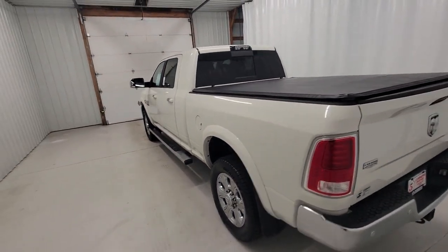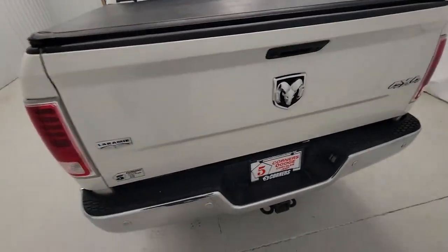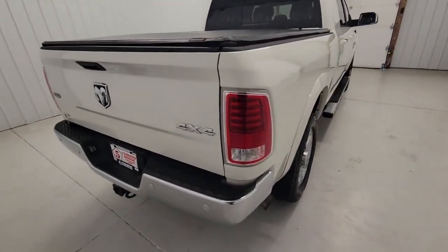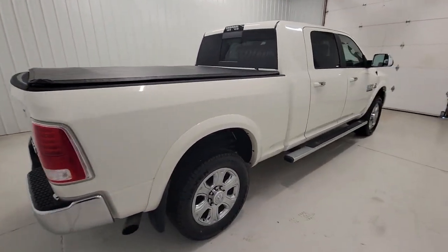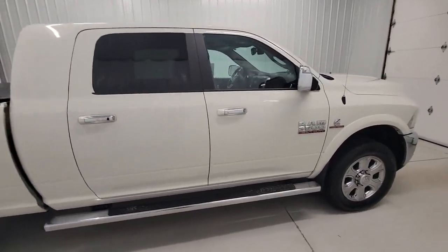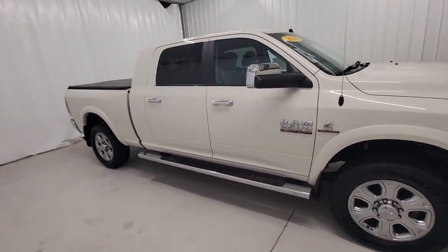The following are some of this vehicle's highlighted options: touchscreen infotainment system, keyless entry, navigation system, fog lamps, keyless start, heated mirrors, backup camera, power passenger seat, remote engine start, bed liner.